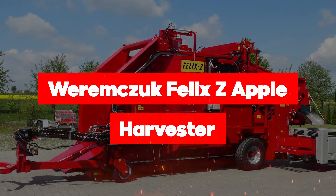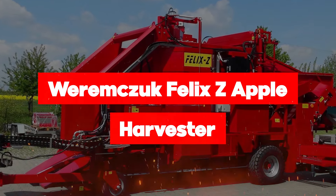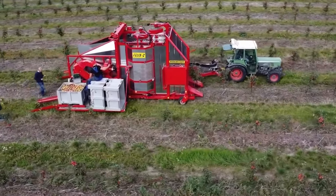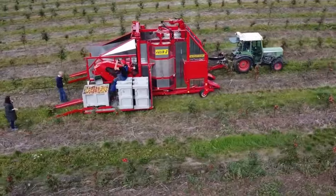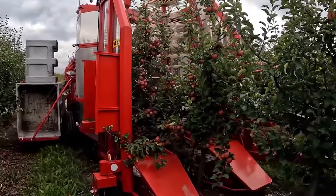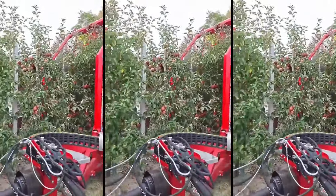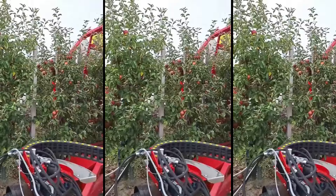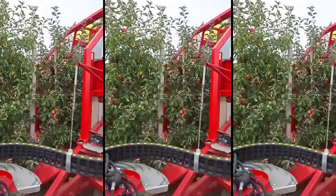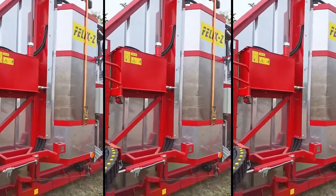Discover the Wormigzook Felix Z apple harvester, the game-changer in apple harvesting technology. Forget the old days of bruised, leaf-stuck, and rotten apples picked from the ground. With the Felix Z, farmers are taking apple harvesting to new heights by picking fruit directly from the tree itself — cleaner, fresher, and ready to command top dollar in the market. The Felix Z ensures that your apples are in prime condition for sale or processing into delicious juices and concentrates.